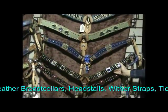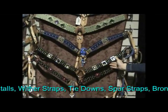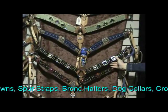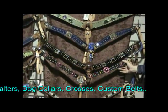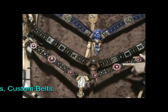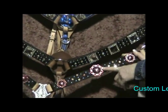Down here we have a straight breast collar with prison conchos. Our breast collars can be cut any length that you need them, so they can be for horse or pony in any size. On this next breast collar, also a straight design, I wanted to show you that we do have colored conchos.